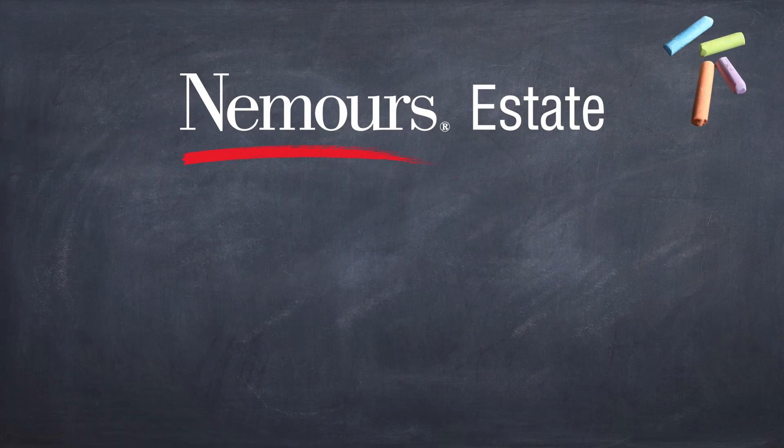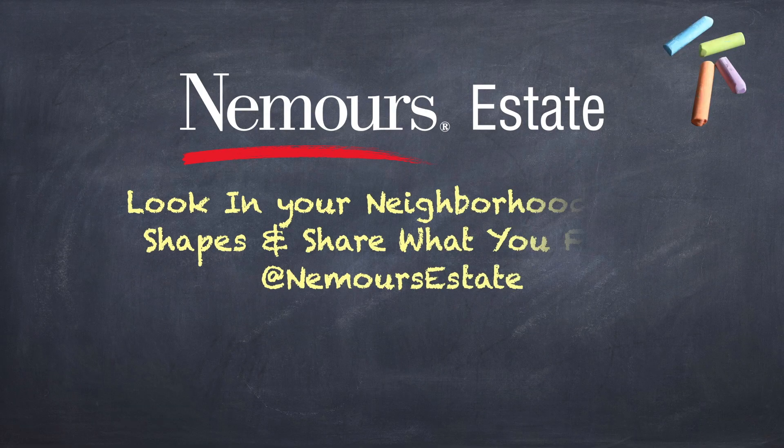This was fun. Thanks for going on a shape hunt at Nemours Estate. Next time you go on a walk around your neighborhood, try looking for shapes there too. If you find any good shape pictures, share them with us at Nemours Estate on Facebook. Bye for now!